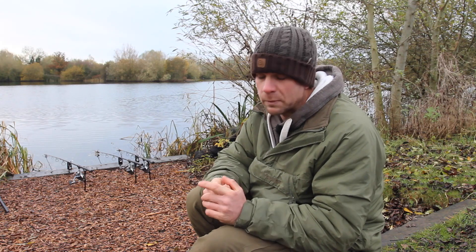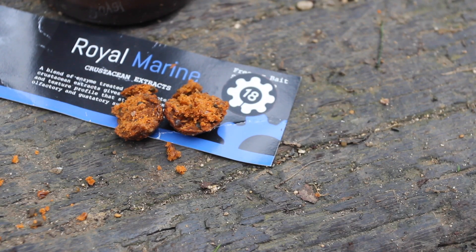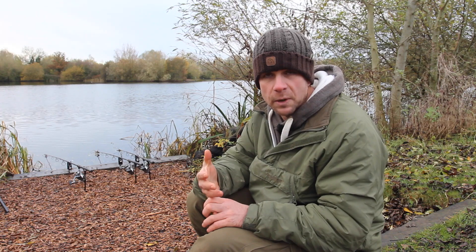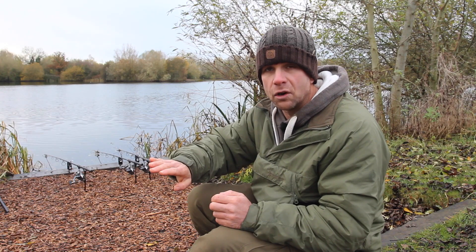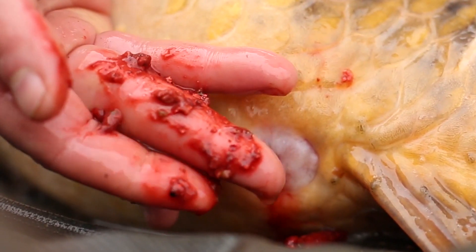In terms of bait choice, it's really important to use something soluble — it's got to release those food signals. Couple that with an open texture or coarse bait so it can freely break down and send out food signals and get those fish visiting regularly. With our baits I personally add a spice element — particularly in winter months that irritates the gut lining as the food passes through, and that helps push everything along quickly, in one end and out the other.